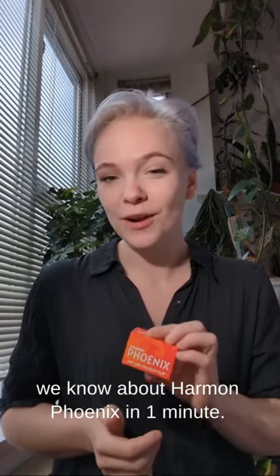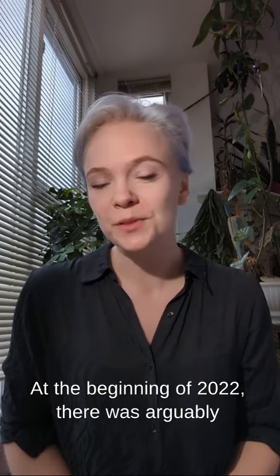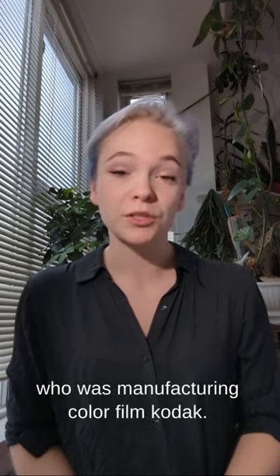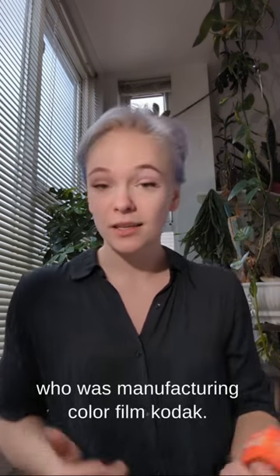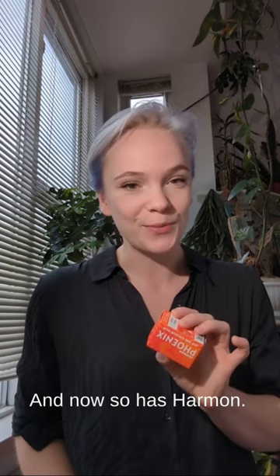In this video, I'm going to tell you everything we know about Harman Fenix in one minute. At the beginning of 2022, there was arguably only one company left in the entire world who was manufacturing color film: Kodak. Since then, original Wolfen has apparently joined the game with Wolfen NZ400 and 500, and now, so has Harman.